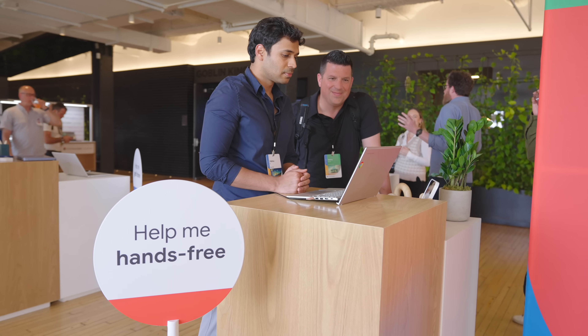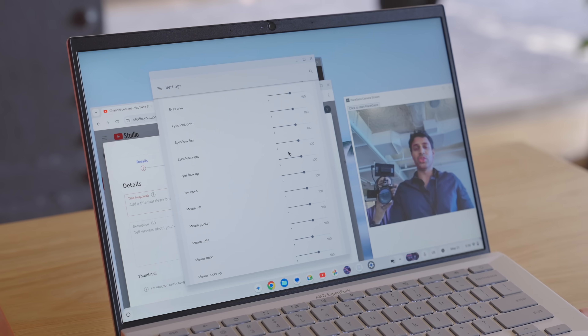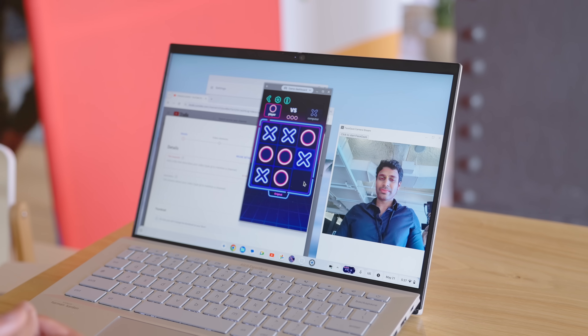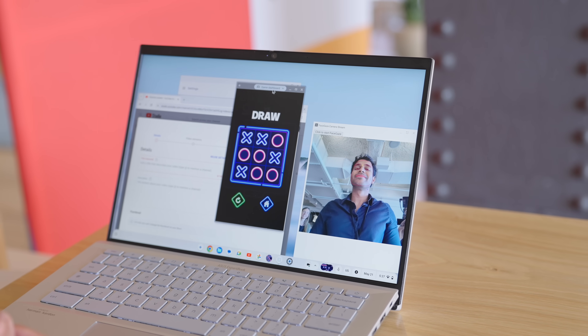The final feature we got to see is one of the most impressive, allowing users with low mobility to still use a Chromebook using just their face. I was able to toy around with controlling a Chromebook with just head movements and gestures — like winks, eyebrow raises, and opening my mouth. It's seriously wild to experience and pretty amazing that we'll have it as a Chrome OS feature across the board for all Chromebooks later this year.